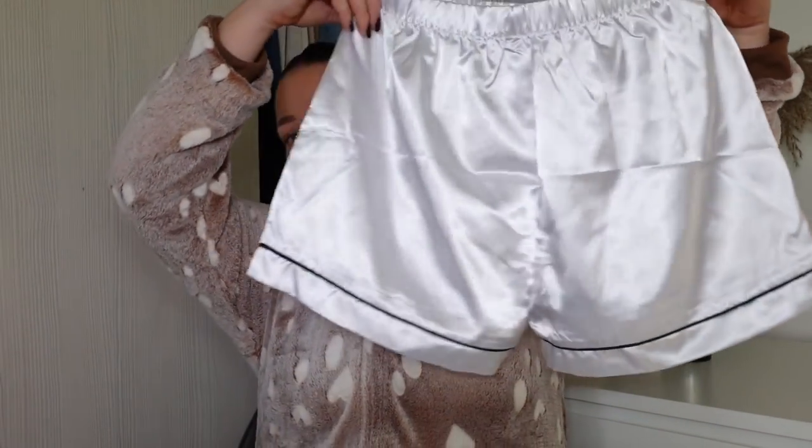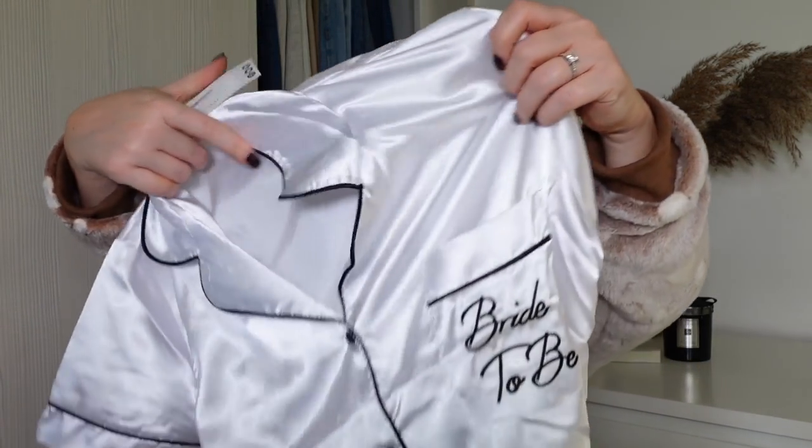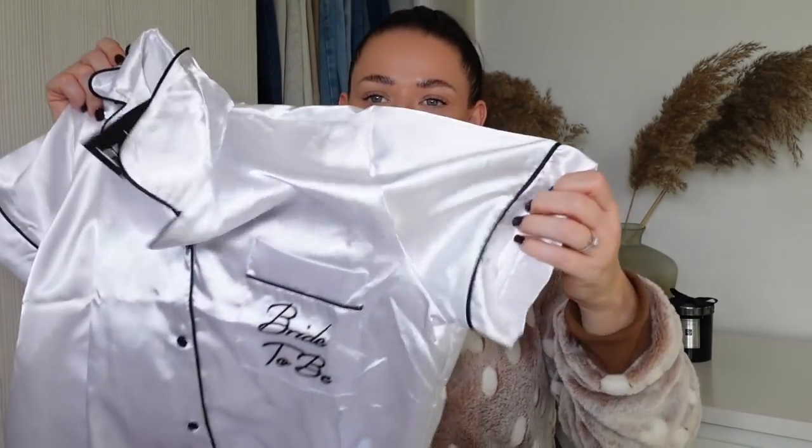My best friend Charlotte is getting married in July and we're all going on a massive hen do. I picked up these pajamas — it's a cute little white set that says 'Bride to Be' with matching shorts. I thought they'd be so cute to give her for Christmas so she can wear them when we're in Ibiza together and we can get a picture of her in them. I'm going to wrap it up nicely and put together a little bride-to-be box for her.